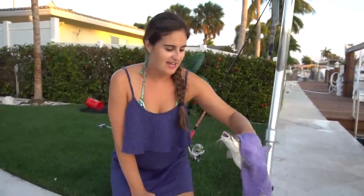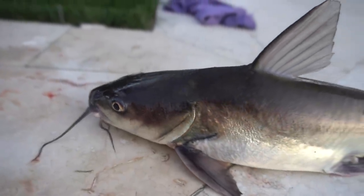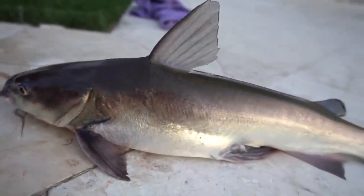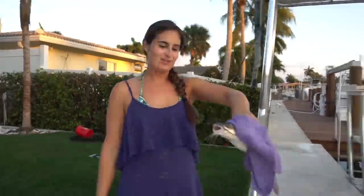Like I said, I was going to keep the ones that swallowed the hooks, and this one swallowed it. He's a bit bigger size, which is good. So I'm actually going to keep this one to eat. These are part of the unregulated species, so you can keep either two fish or 100 pounds per person per day, whichever is greater.